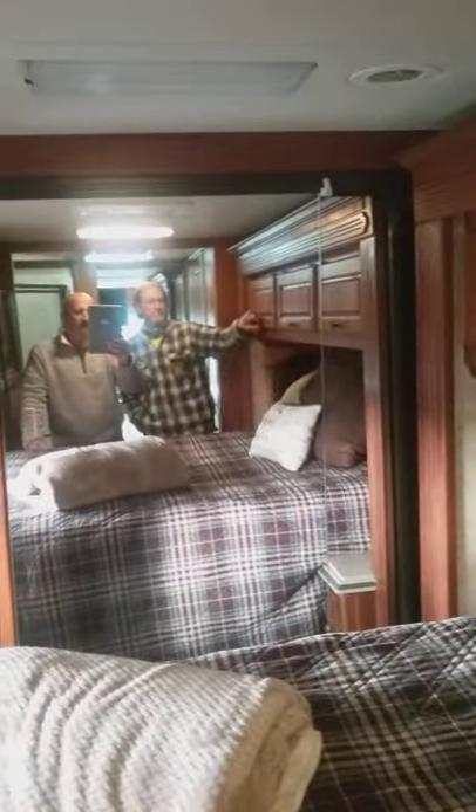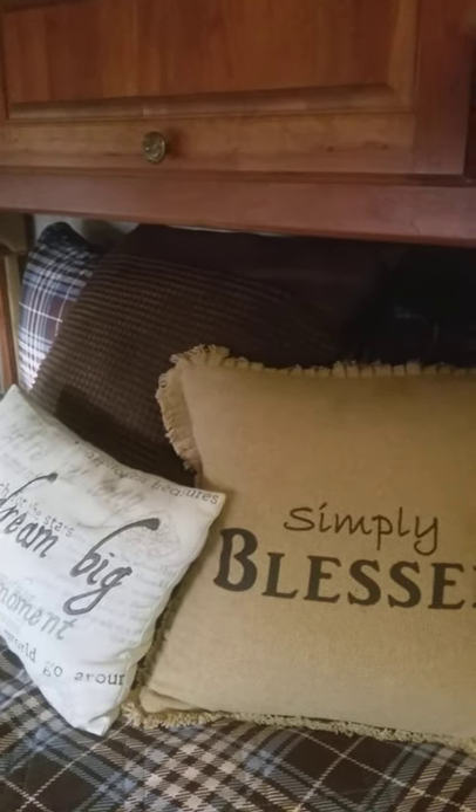And then we've got the master TV — a flat screen right here. We have the residential mirror doors, more storage above the queen-size bed. This is a four-slide unit, so it gives a lot of space when the slide-outs are deployed. Those pictures are on the internet.